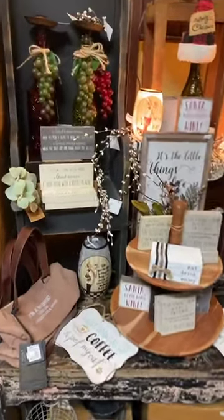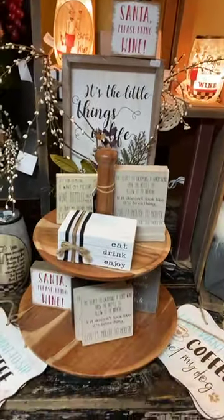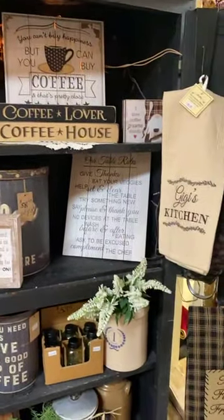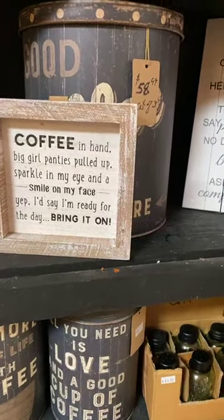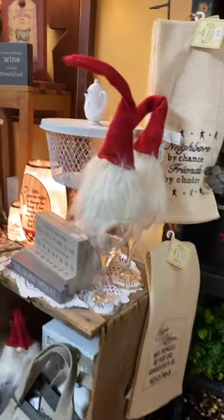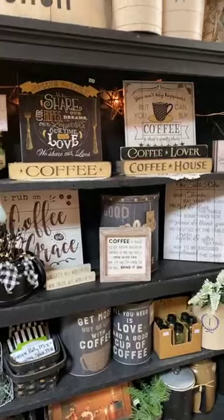We do carry a wine assortment, so if you want a cute wine sign for one of your friends or perhaps a light-up cylinder, you can find those goodies here. 'I just want to sip coffee and pet my cat' — 'I just want to sip coffee and pet my dog' — and that leads us right into the coffee section. Coffee: what would we do without it? 'Coffee in hand, big girl panties pulled up, sparkle in my eye and smile on my face — yep, I'd say I'm ready for the day, bring it on.' Lots of goodies here in this farmhouse kitchen section.